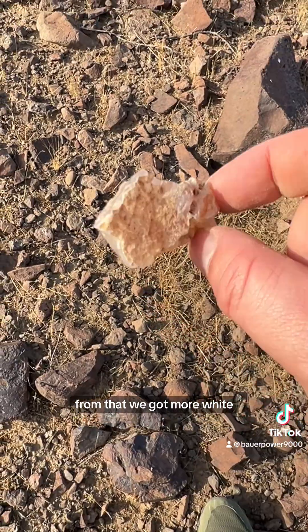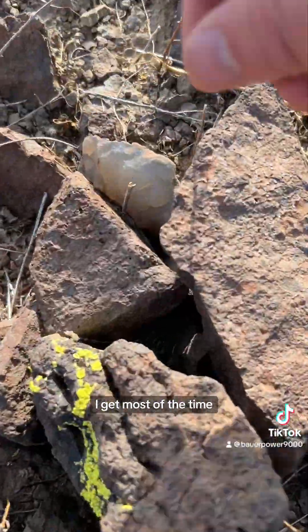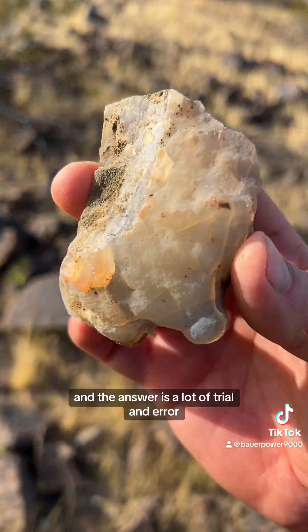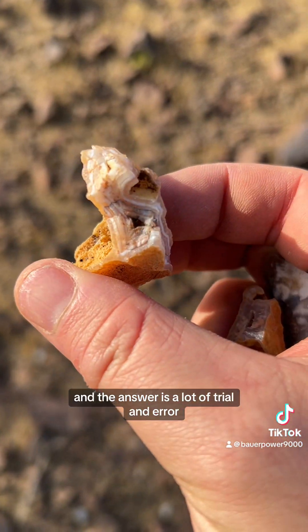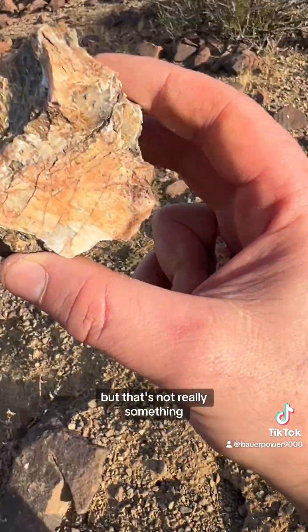Other than that, we got more white agate. This is kind of typical of what you can find out here, because you can't imagine how many times I come out to the desert and find absolutely nothing. The biggest question I get most of the time is how do I find these locations. And the answer is a lot of trial and error — there are a lot of trips where I find absolutely nothing, but that's not really something I'm going to make a video about.